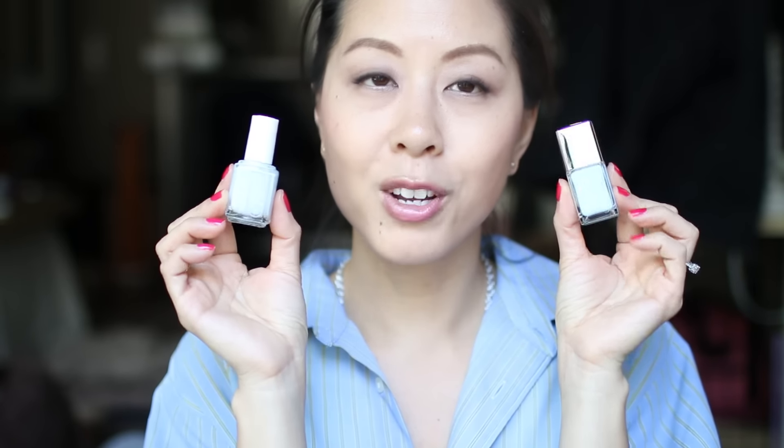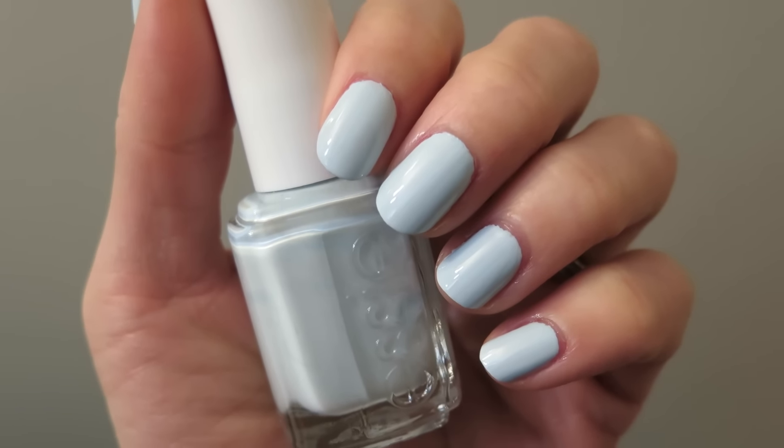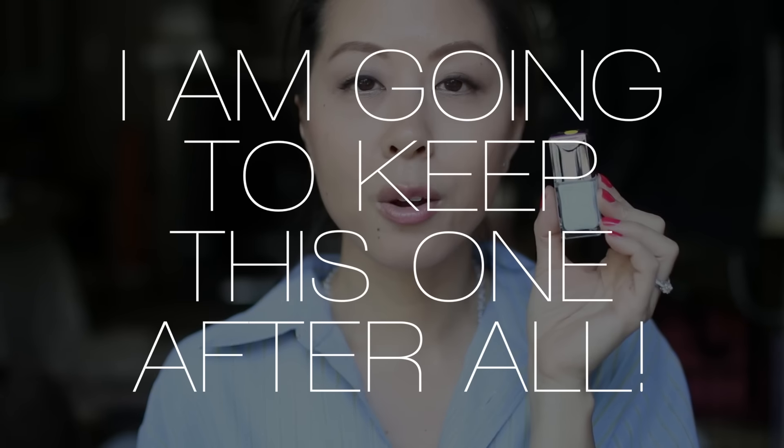I wore two baby blue nail polishes and I'm having a really hard time deciding which to keep, so I'm going to hang on to both of them for now. I really loved Essie's Borrowed in Blue — this was my first time wearing it and it was fabulously opaque at two coats, just a beautiful blue. It's one of those shades where I kept looking at my nails because I loved the way it looked. The last shade is this Dior nail polish in Porcelain — my very first Dior polish, which I got in my nail polish subscription. I really love this shade, but it is a little bit less opaque than the Essie polish, so I'm leaning towards letting this one go, though I love the color and have an affinity for it being my first Dior polish.